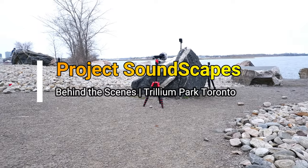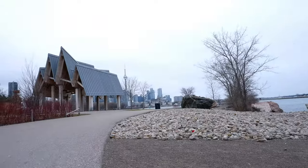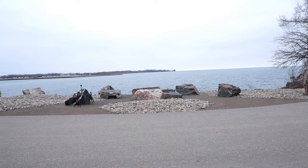Hello everyone, this is Ahmed Don of Ahmeddon.com. In this behind the scenes video, I'll show you the surroundings and my equipment setups at Toronto Trillium Park during the recording of Relaxing City Park Ambient Sounds video.